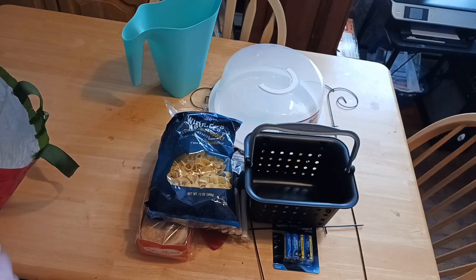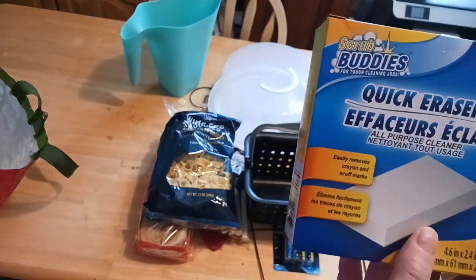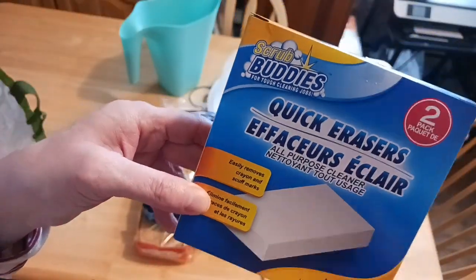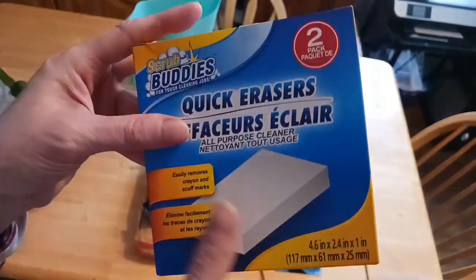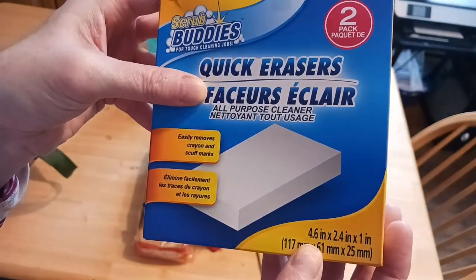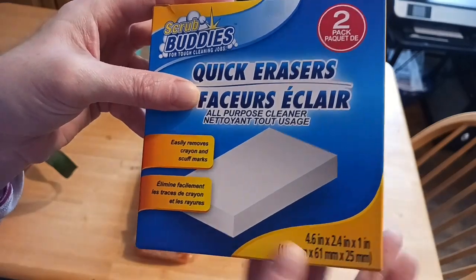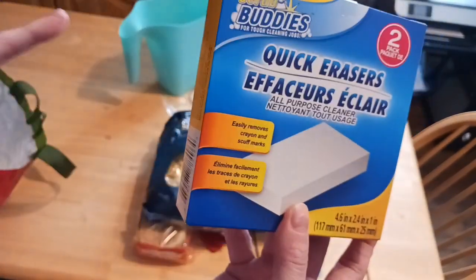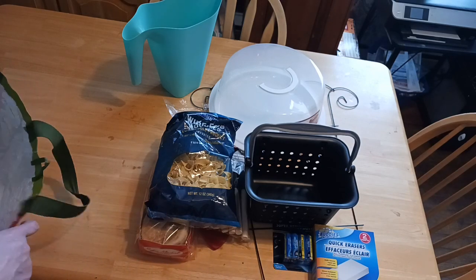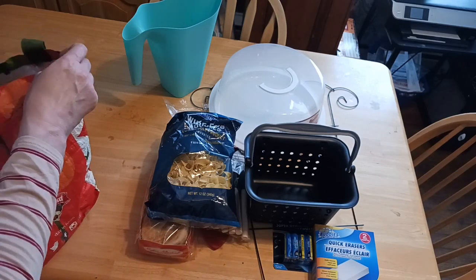Someone mentioned magic erasers — they're finally coming back in at my Dollar Tree. This is the dupe version, it's by Scrub Buddies, and they're a two-pack. What I like to do is cut them in half, so you're getting four and saving yourself some money. They are 4.6 inches by 2.4. They're the same thing as Mr. Clean without that price. They do carry the Mr. Clean ones, but you only get one, so keep that in mind.